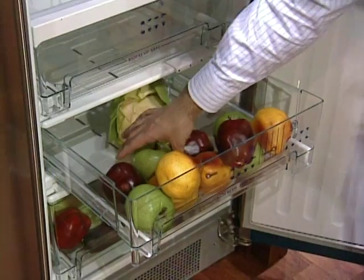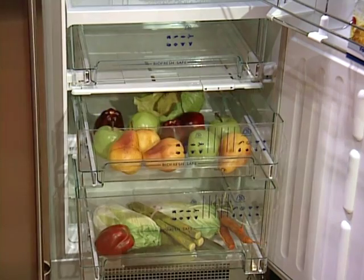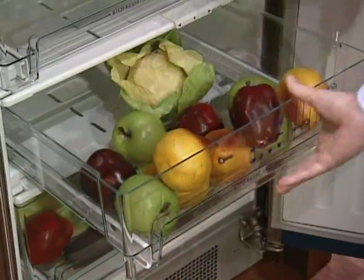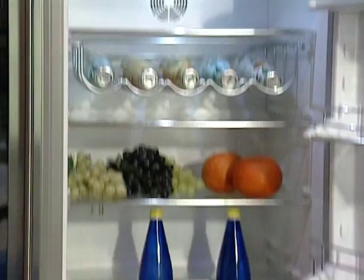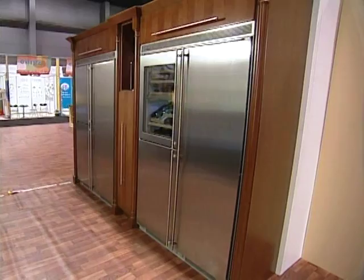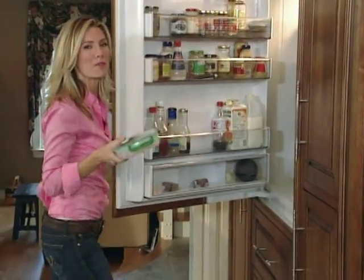Keeping things at their peak is what these BioFresh drawers are all about. The combination of low temperature and high humidity will give you a storage time up to three times longer than a regular refrigerator — and more importantly, it will keep the vitamins and nutrients of the food. Lettuce will stay crisp for 10 days. Versatile and fresh, this five-zone fridge will multiply the cool factor in your kitchen.